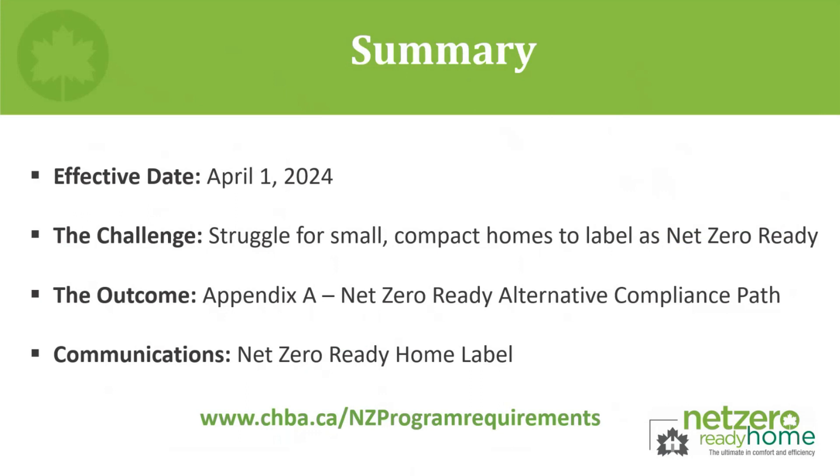To wrap up, the Net Zero Ready Alternative Compliance Path has now been published, with technical requirements effective April 1, 2024. The new labeling option came about as a solution to the challenge for smaller compact housing types to label under the program's previous technical requirements. The documentation consists of the Appendix A technical requirements and the project registration workbook Appendix A. The CHBA's Net Zero Home Labeling Program remains a program of two tiers, and this path is only applicable for net zero ready homes. All documentation can be downloaded by members at chba.ca/nz-program-requirements.